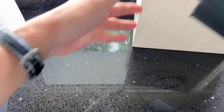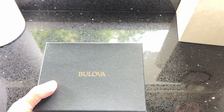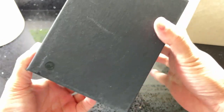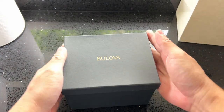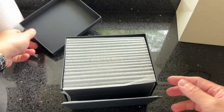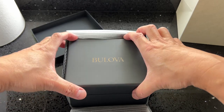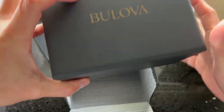Bulova was founded in 1875. Bulova travels back in time to unlock some of its most memorable moments in history — from the Apollo 15 mission, where its Lunar Pilot Chronograph endured astronomical conditions, to its 1970s Chronograph C design featuring stars and stripes. Bulova is one of the most famous and respected names in America's watchmaking history.